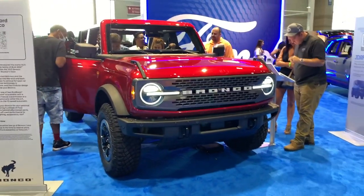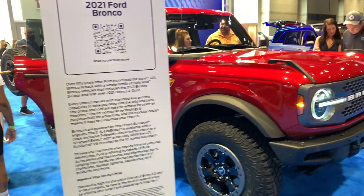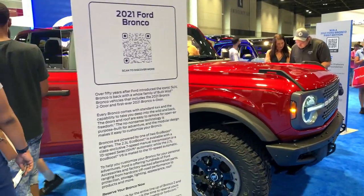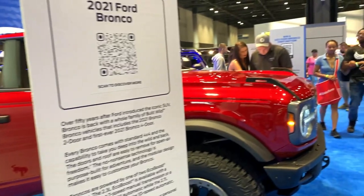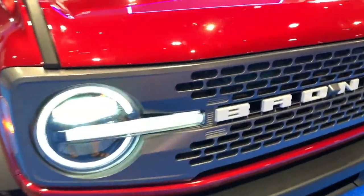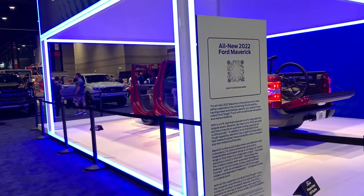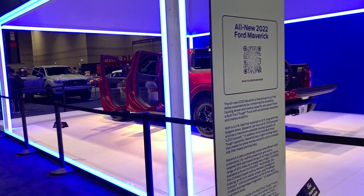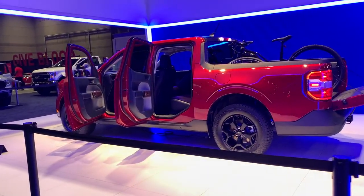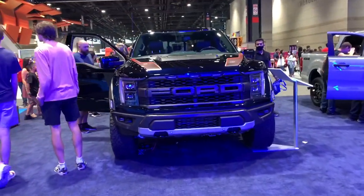You've got the Bronco — the full one, the large one, the body-on-frame truck, instead of the Bronco Sport which you can see over there. Really gorgeous car, humongous tires right there. Looks so nice from the front. And right here you've got the 2022 Ford Maverick. So many vehicles coming up in Ford's lineup that are really impressive. We've also got the new Raptor here. Looks fantastic.